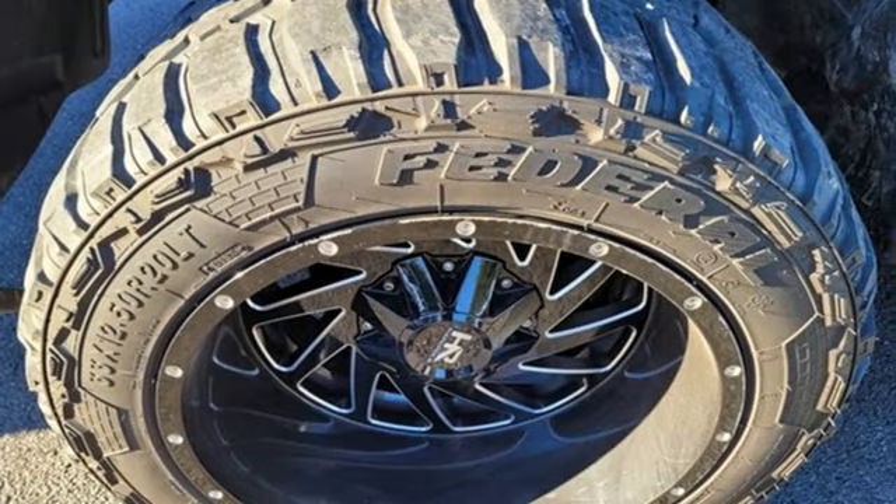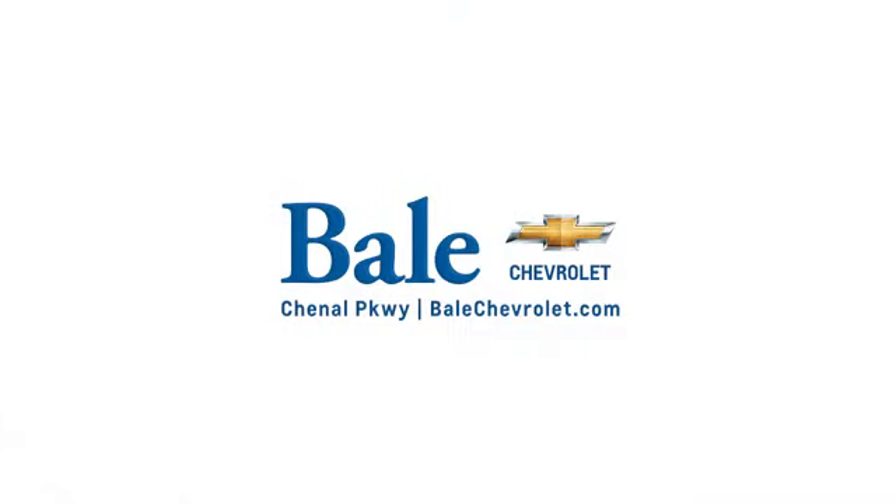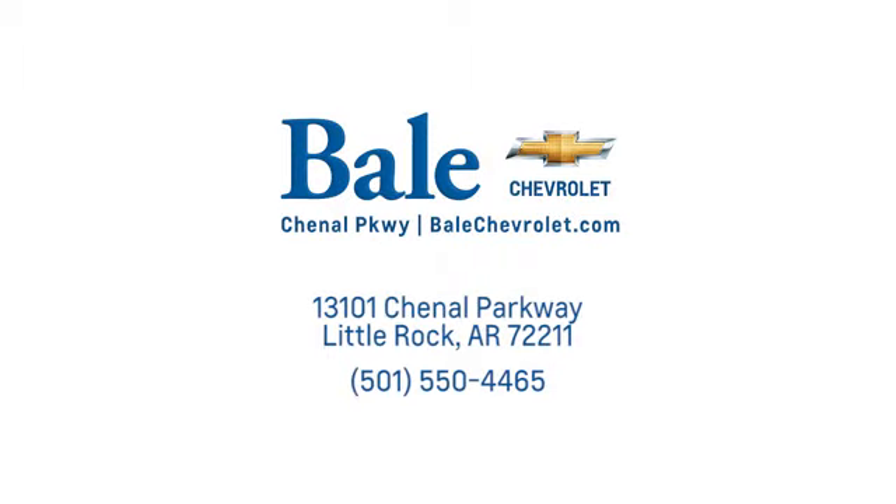You need to drive it to believe it. See it for yourself today. Looking for an unbeatable deal? Come to Bale Chevrolet. We look forward to helping you at Bale Chevrolet.